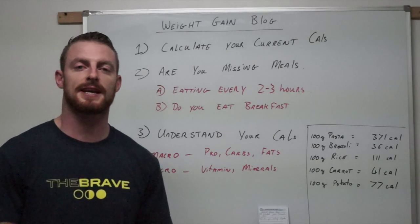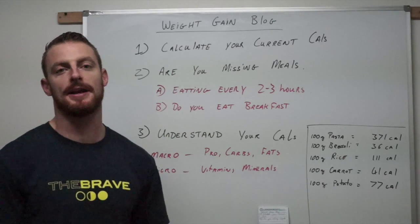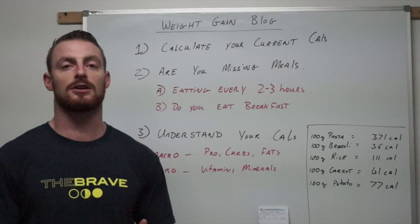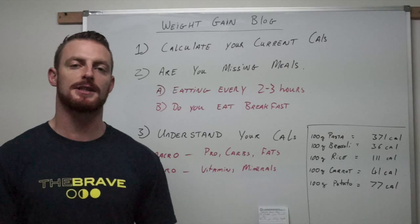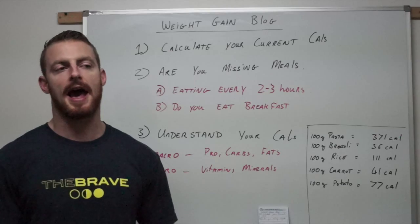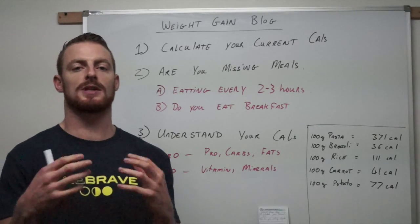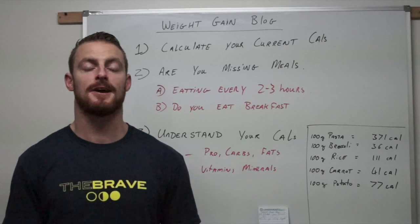Hi guys, Danny here from CrossFit Westgate. This is our first weight gain blog that we're going to do in conjunction with our strength program, for any of you guys out there looking to gain a couple of kilos. A very important element in gaining weight and getting stronger is of course your nutrition. I'll start off basic and build it up as the video series goes on.